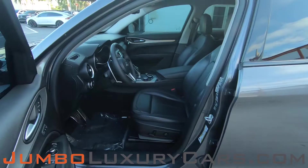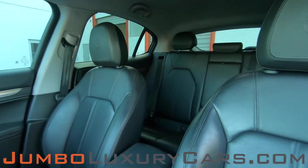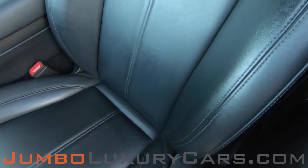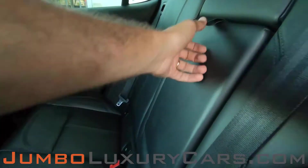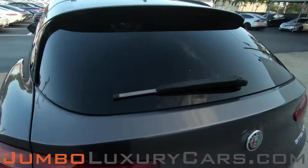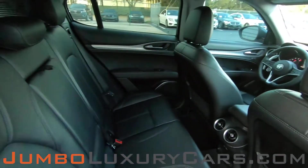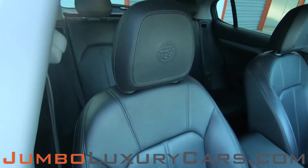Overall, the rims and tires are in great condition. Now let's take a look at the interior. All buttons are in excellent condition. The driver's seat is in excellent condition — absolutely no signs of wear and tear. The back seats are in excellent condition as well; we have cup holders. The passenger seat is in excellent condition as well.